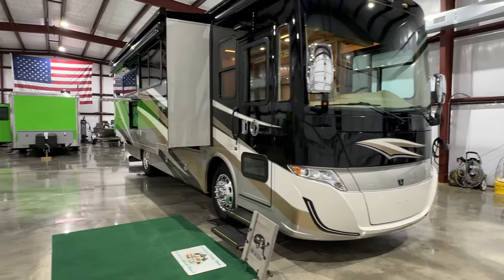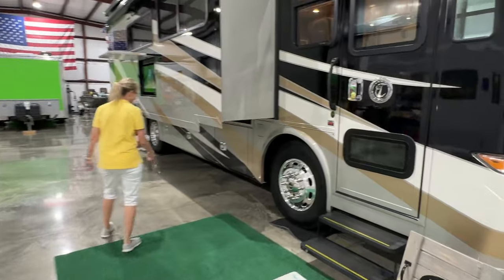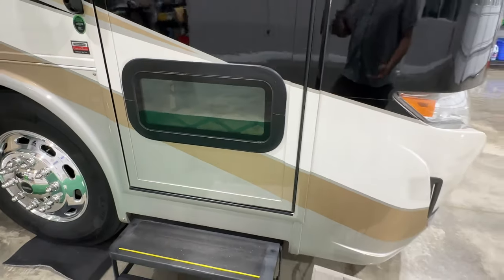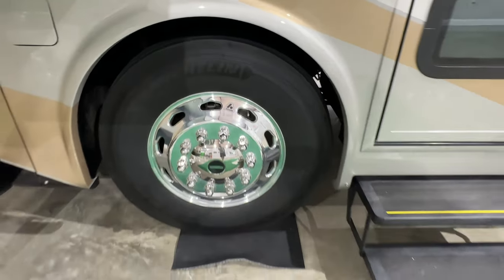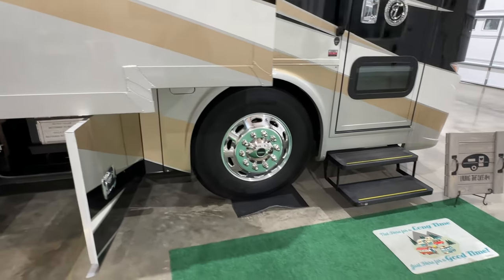Here's Camille, my wife — she's going to help us out. You've got the trademark window on the door so you can see if there's a car below you, and the pets really like that. You've got 22.5-inch aluminum wheels with Michelin tires. It's got the air suspension and automatic leveling system.